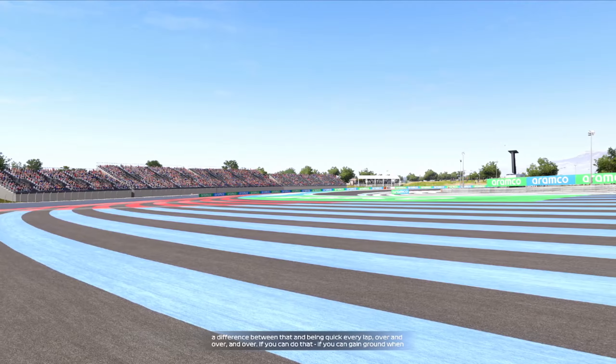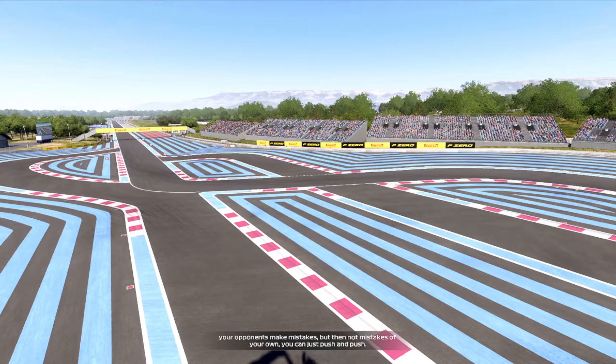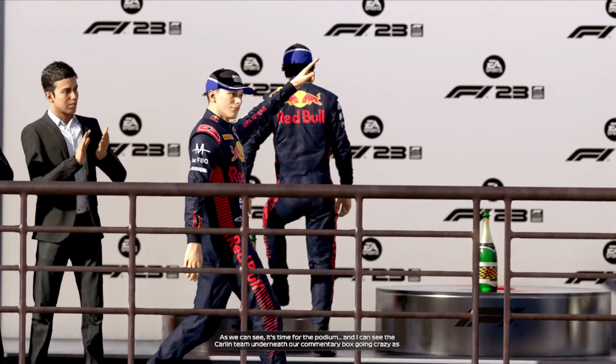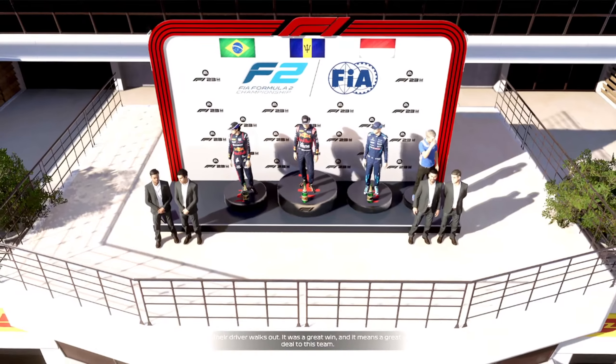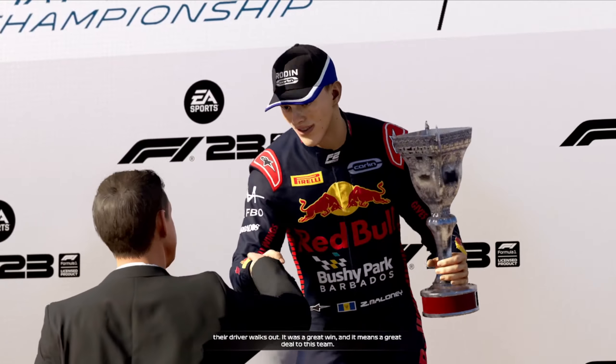If you can gain ground when your opponents make mistakes but then not make mistakes on your own, you can just push and pull. It's time for the podium, and I can see the Carlin team underneath our commentary box going crazy as their driver walks out. It was a great win and it means a great deal to this team.